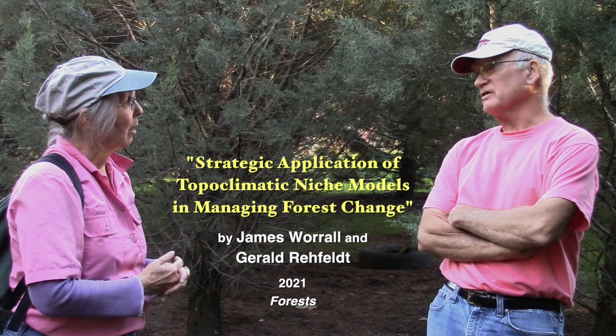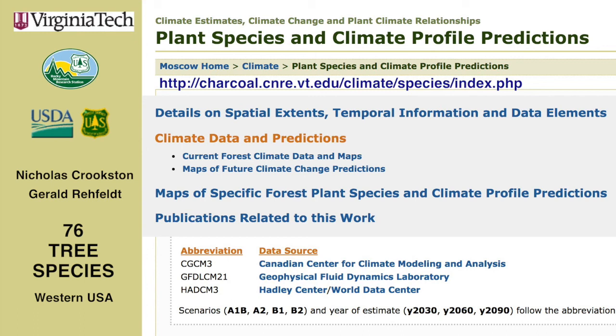Here's the paper by James Worrell and Gerald Rayfeldt, published last year. I'm going to overlay a picture taken in 2016, where I finally got to meet Jerry Rayfeldt — he was the one involved with Nick Crookston on putting together, for 76 tree species in the American West, computer modeling based on IPCC range projections of how the 76 native species of trees in Western North America would need to move — that is, where their ranges might shift. I'll show some more at the end about how that compares bristlecone pine with the other six species.